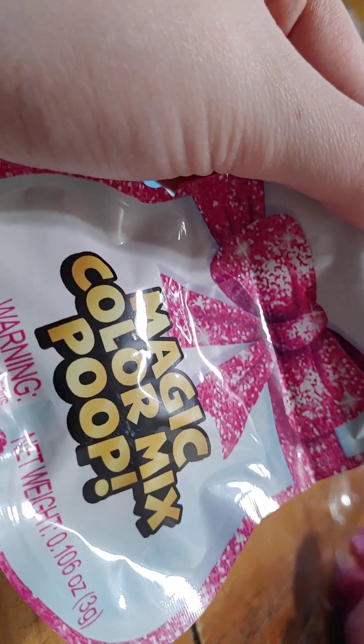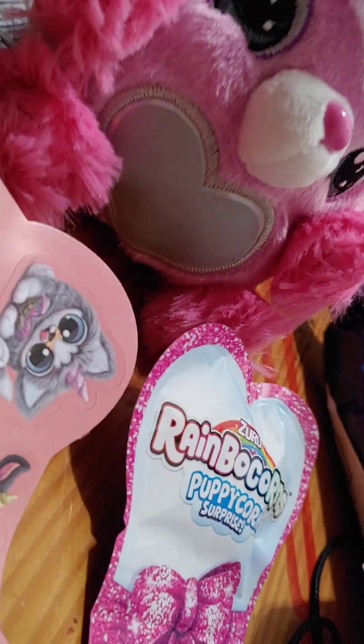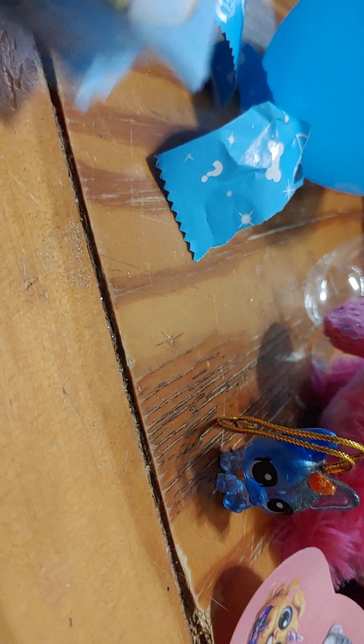And this is a magic color mix poop, so I guess this is the poop mix — I'm not going to deal with that. It's like a slime or something. And then this is the guide of what you can get inside.